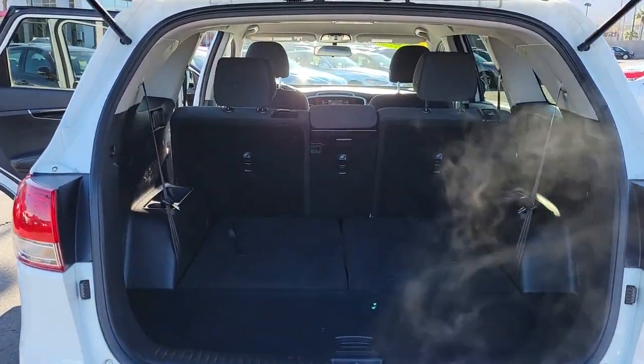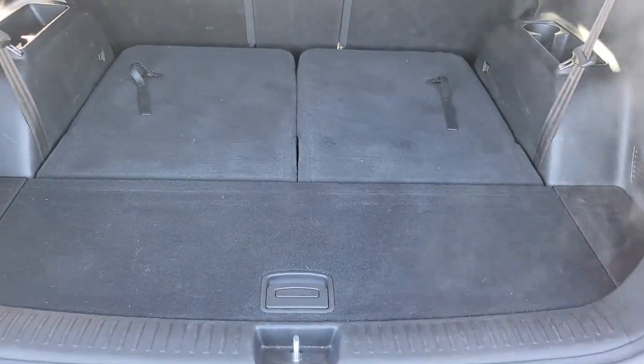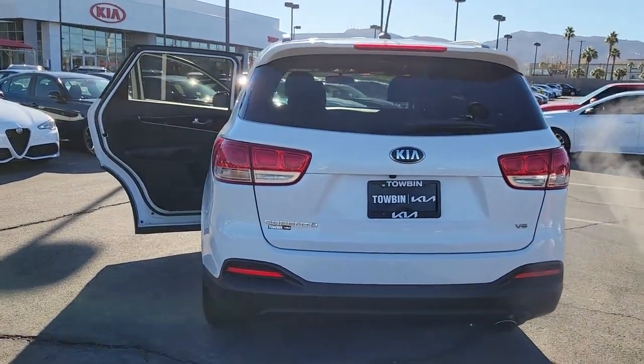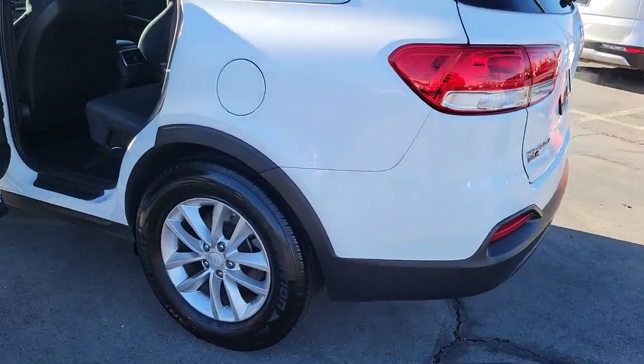The following are some of this vehicle's highlighted options: keyless entry, V6 cylinder engine, satellite radio, heated mirrors, aluminum wheels, third row seat, blind spot monitor, alarm, steering wheel audio controls, leather wrapped steering wheel.